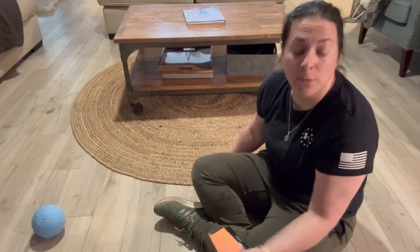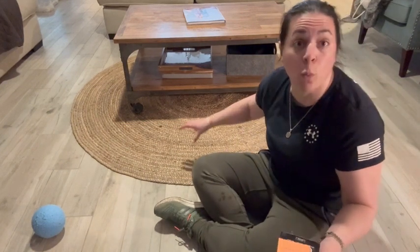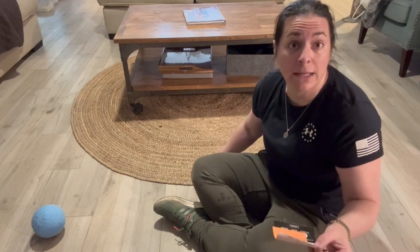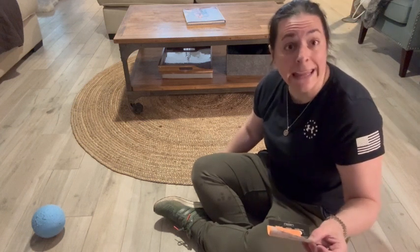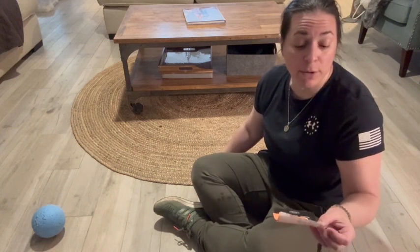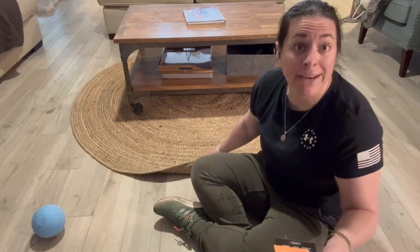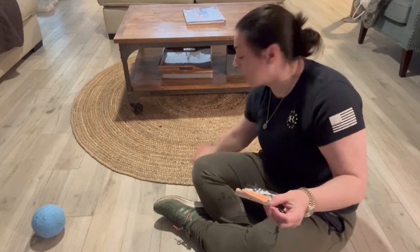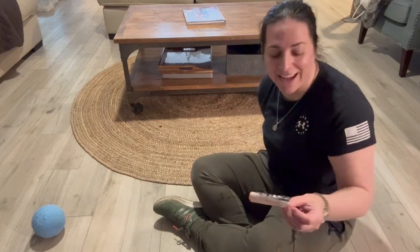It is six feet round, made of 100% jute, and made in India. It is handcrafted, durable, and made of natural fibers. It's very, very soft and comfortable. My dogs actually really like laying on it too.